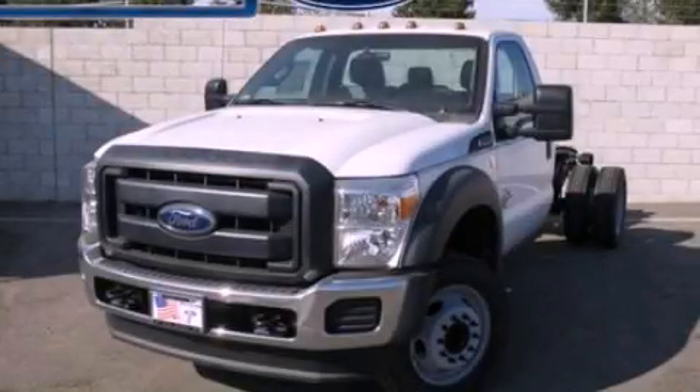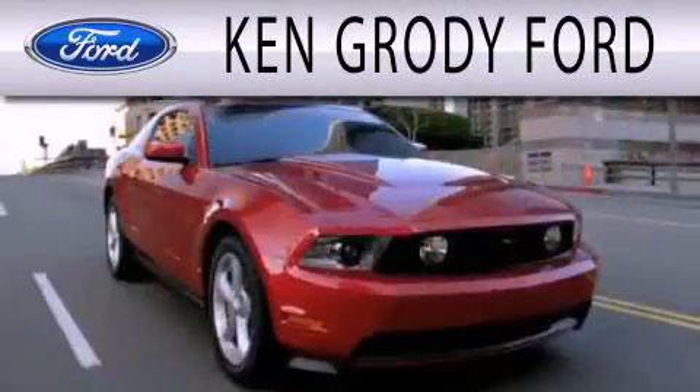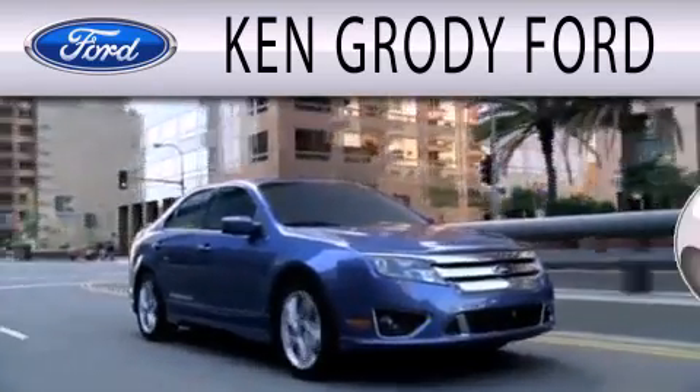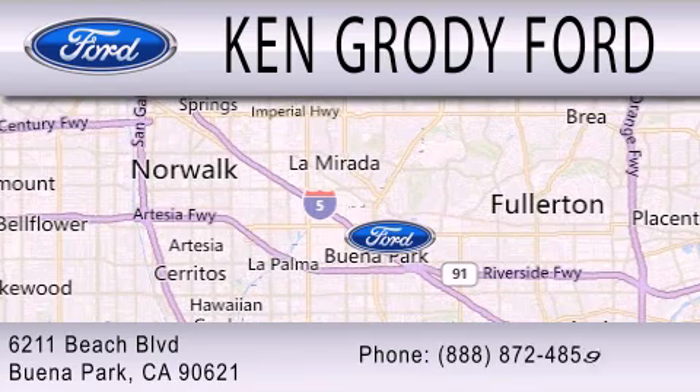Please call us today for more information on this great vehicle. Ken Grody Ford is dedicated to doing everything possible to ensure that the experience you have selecting your next vehicle is as pleasant as possible. We are located at 6211 Beach Boulevard in Buena Park.